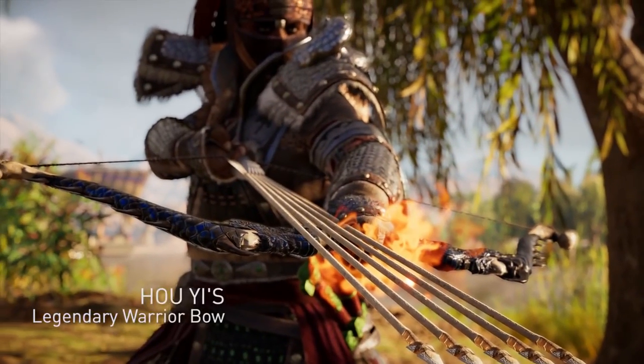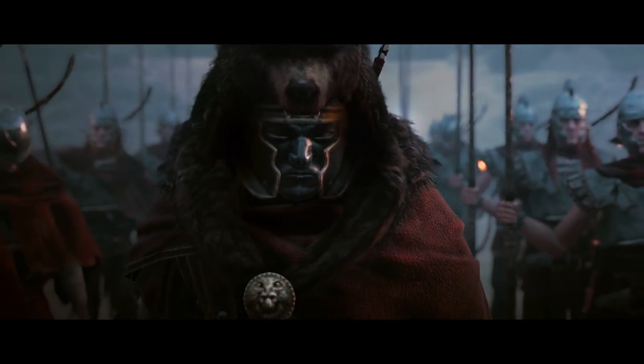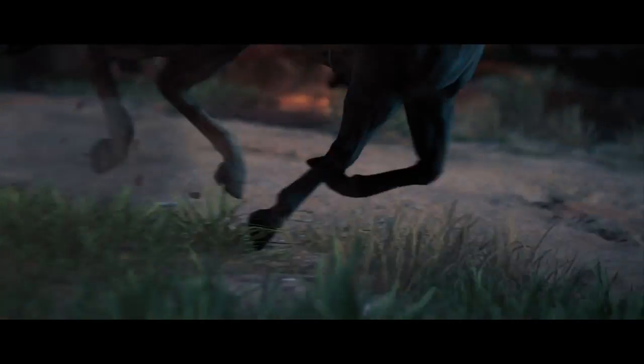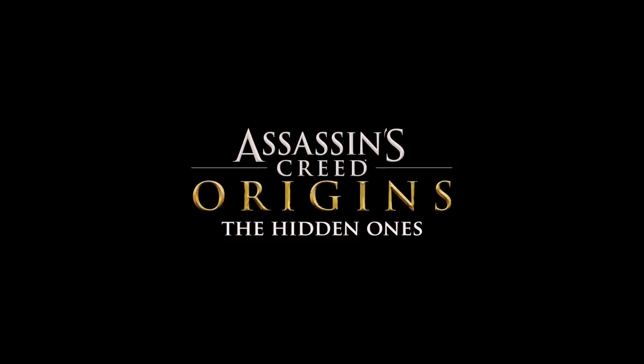Twitch drops are an interactive way of earning Assassin's Creed Origins in-game rewards for watching the Assassin's Creed community stream. The registration is easy — head over to www.drops.com and link your Twitch account to your Ubisoft account. You'll then be prompted to opt in to the drops feature, and that's it. Head over to Twitch and start watching.